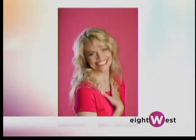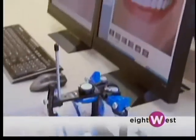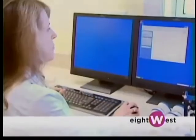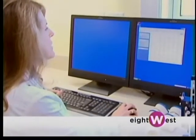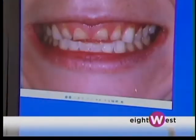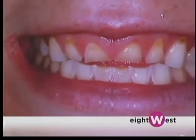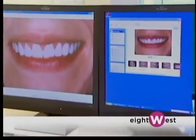And now we're in your lab. Yes — what happens here? Well, we get a lot of records, photographs, and models, and that gives us an opportunity to design new smiles. Really, it's the art of dentistry part. I do that all in here in the laboratory. My staff mount up the models and get things ready for me, and then I go to work.